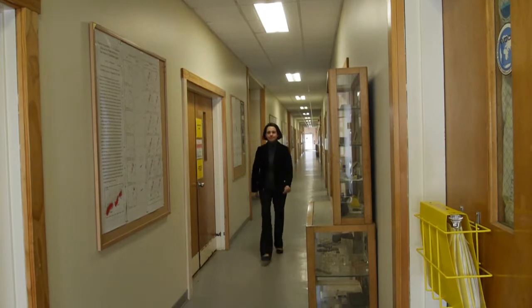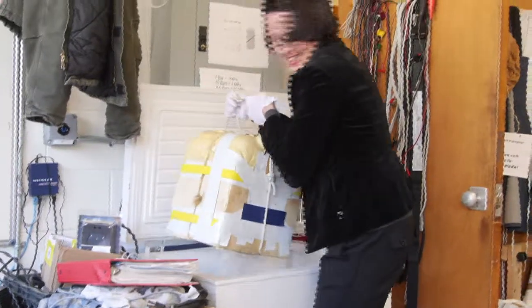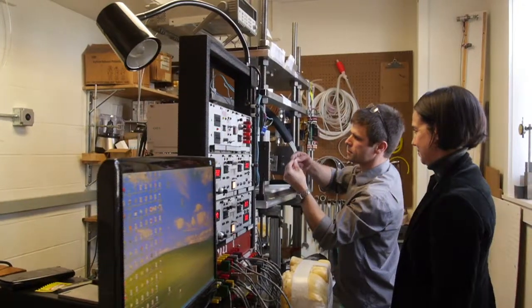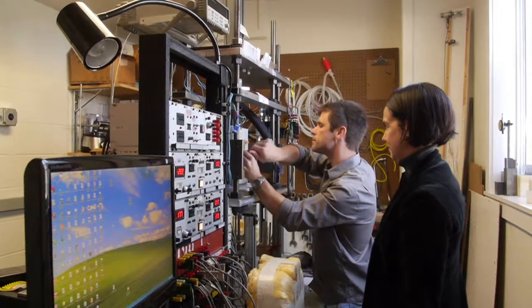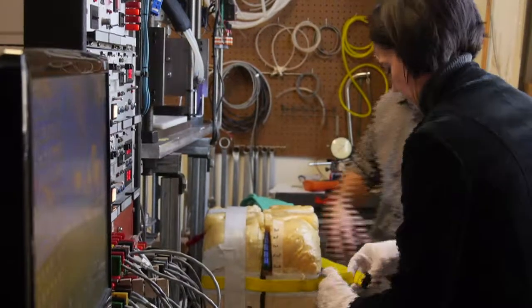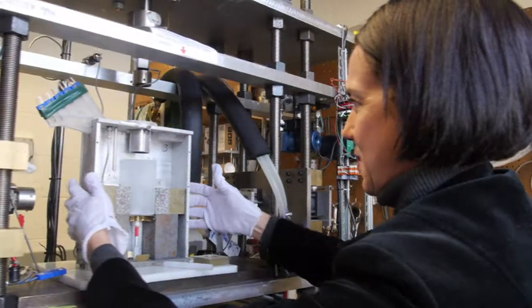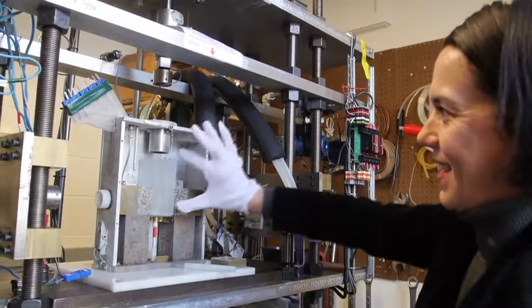Throughout my career, something I've learned and something I think is fascinating is that processes at the micro scale affect the macro. So things that happen at the scale of the grains within ice or rock really affect how the bulk flows and moves and responds to stresses in general. That's what I study in the lab — I try to confine an experiment so that I'm really measuring the physics of that particular process, because then it's like a puzzle. You piece that together with all of the other pieces and that creates a much clearer picture of the whole system.